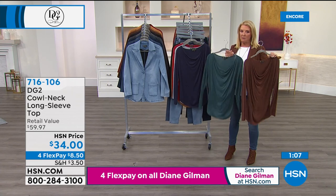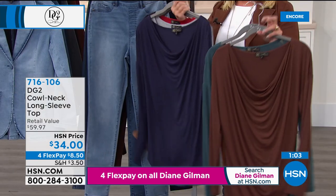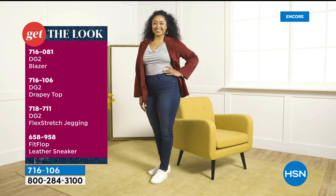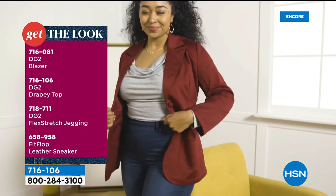It's this soft, yummy jersey knit — you almost want to sleep in it. About 6,000 Flex Stretch jeans sold in just about 45 minutes. 1,200 are in the gray alone — a couple of sizes are down to double digits. If you want the gray, do not go to bed without ordering it.